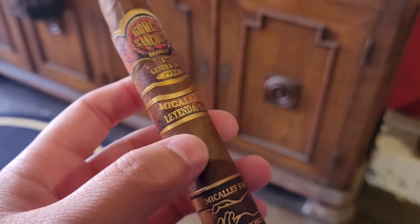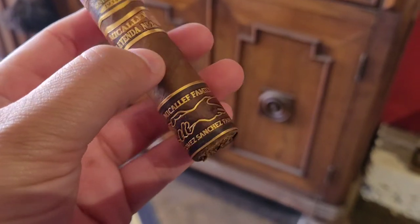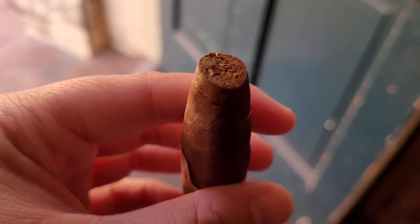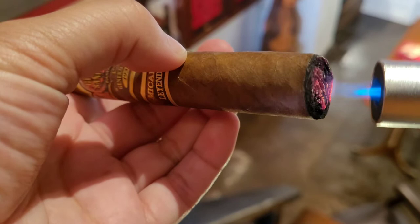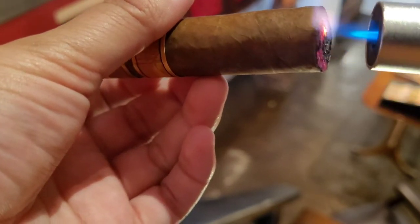The Gomez Sanchez family has been in the tobacco business for three generations and was started in Cuba by Pedro F. Gomez in 1934. Throughout the years, just about everyone in the family has joined the cigar business. Today, the three generations use their family traditions and heritage to craft every single Michelof cigar.